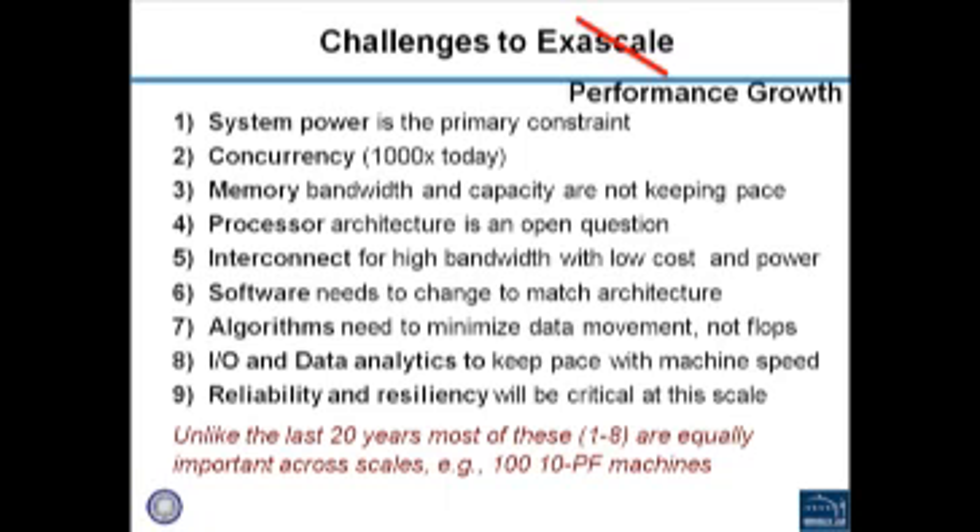Looking at a more detailed list of challenges — which people have gone through and summarized — these are not just challenges for building an exascale computer. Almost all of them are true for simply trying to improve computing performance. Unlike the last 20 years where we could rely on processors getting faster, these challenges will be important across all different machine scales.